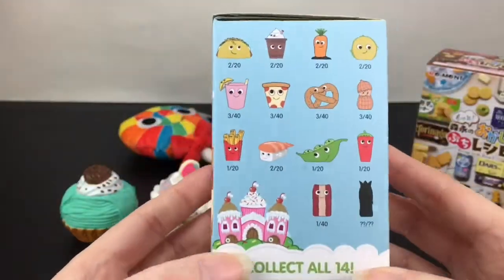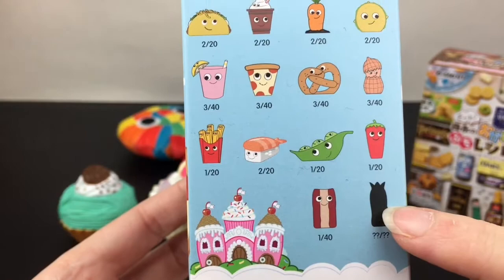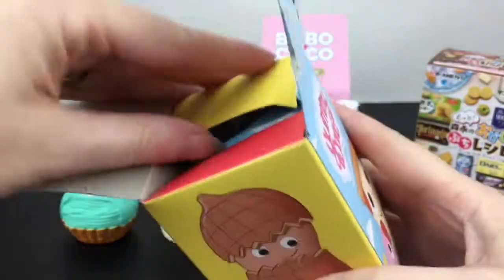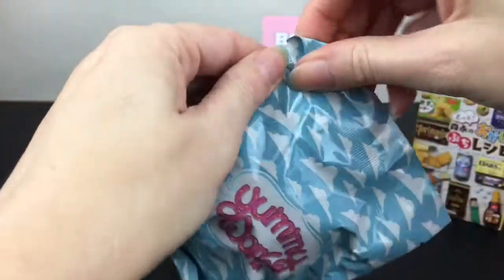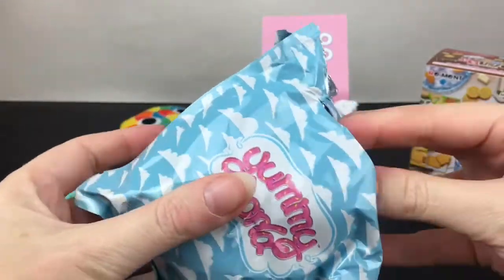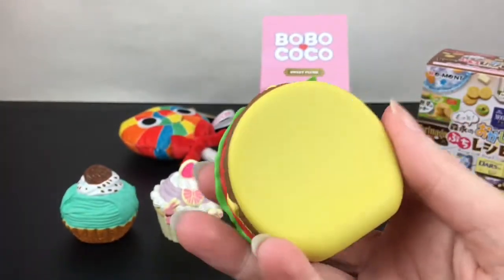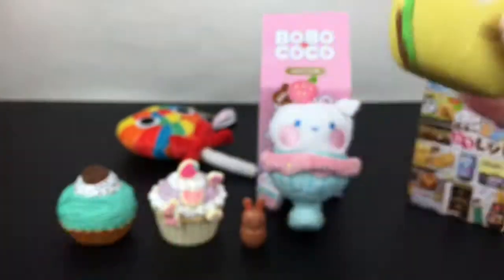We have two blind boxes left — another Re-ment and another Yummy World. Let's open our Yummy World vinyl figure. There are so many cuties and I know I'm still after the mystery one. I've been collecting these for quite some time and bought a case a long while ago. This one feels interesting — it feels smaller. The tear tab was crazy strong so we're just going to cut that. It's the burger! It's the cute little hamburger. That looks really yummy — I'm really hungry right now too. He is number 2 of 20. Look at the little curve. So cute — that is awesome.